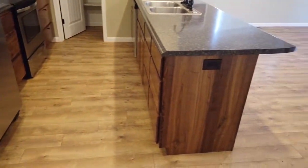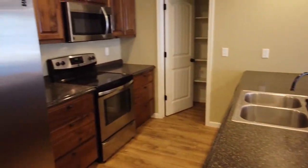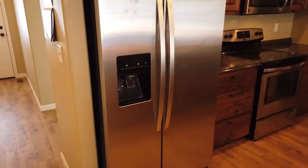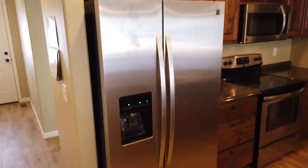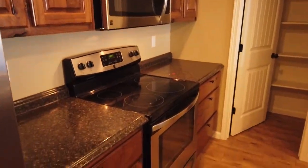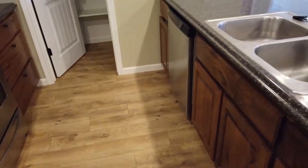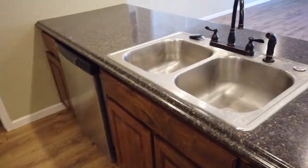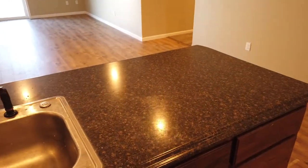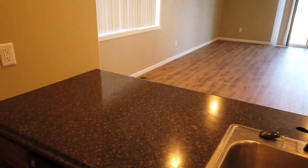Here we have a nice kitchen set up in a galley layout. We've got stainless steel appliances. The fridge has ice and water inside it. Beautiful cabinets, mounted microwave, flat top stove. We have a dishwasher and a garbage disposal in the sink. There's a breakfast bar on the other side — you could probably fit five or six stools there.